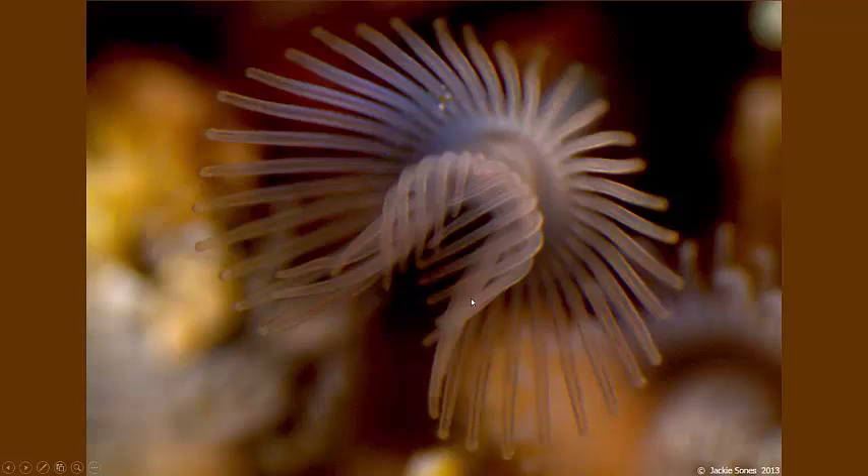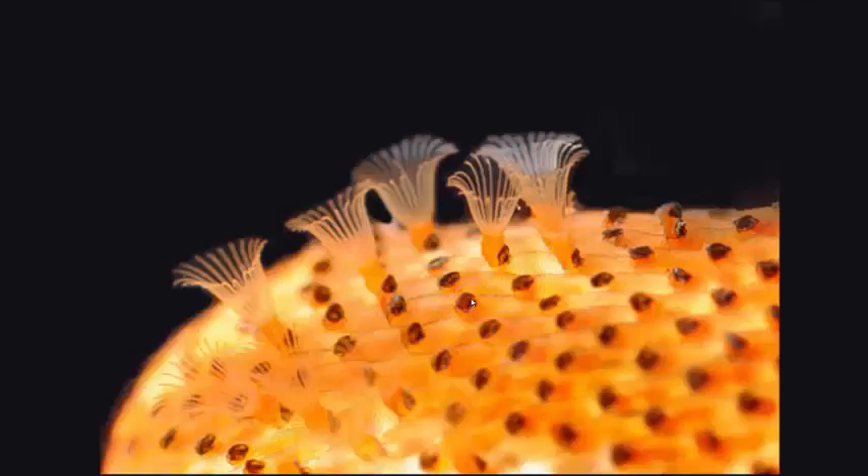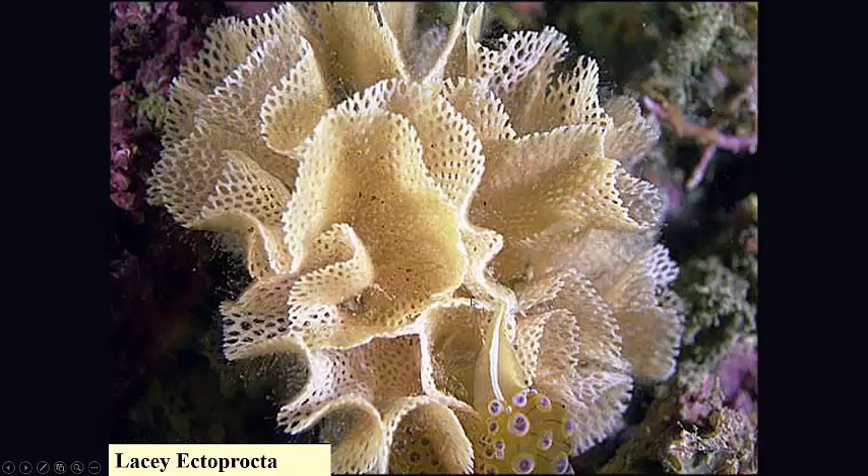Here's another look at a lophophore with its tentacles. Some ectoproctas have multiple lophophores, like this one here — you can see it has several crowns of tentacles covering its surface. This is a lacy ectoprocta, one of the ones that's often considered to be a moss animal, because it does look kind of mossy-like.